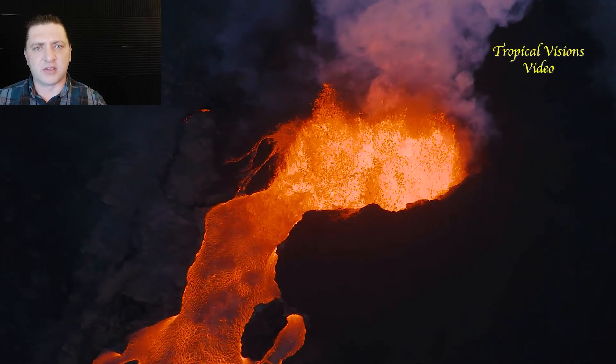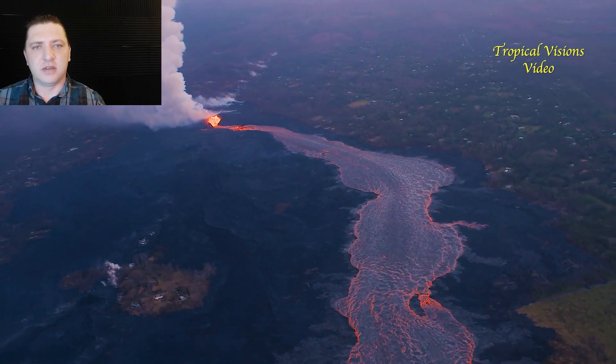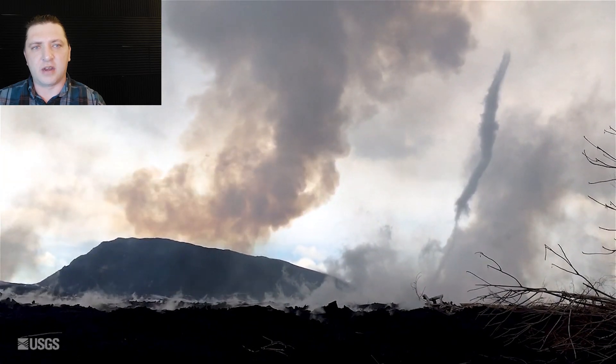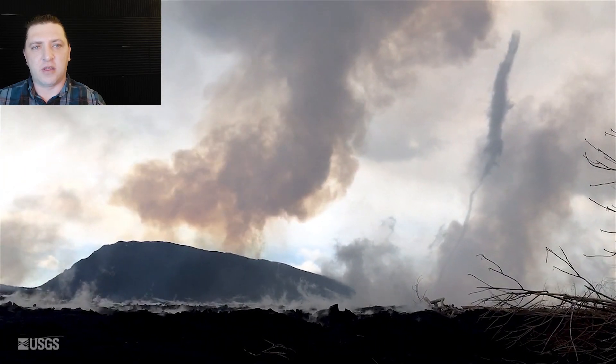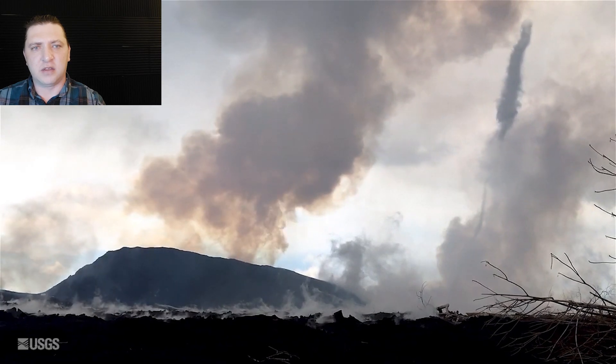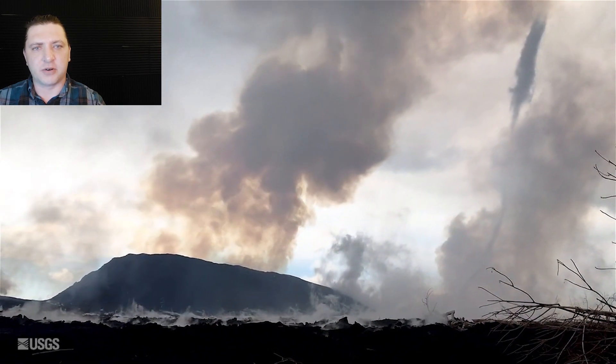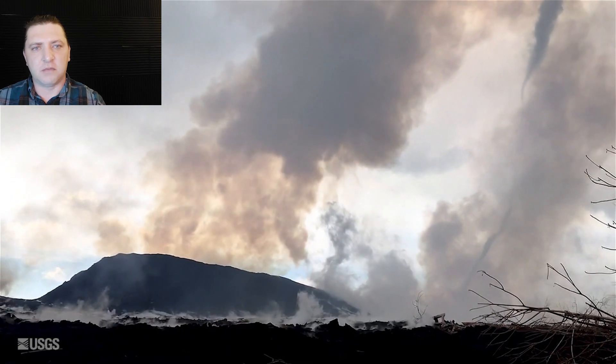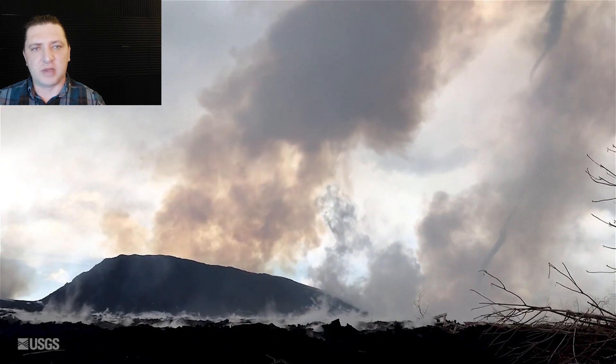The height of the fountain is not quite as tall as it was previously. Here we have another funnel cloud on the backside of fissure 8. These are relatively common but hard to capture due to the speed at which they form and then dissipate. You can see all that SO2 being emitted from fissure 8.